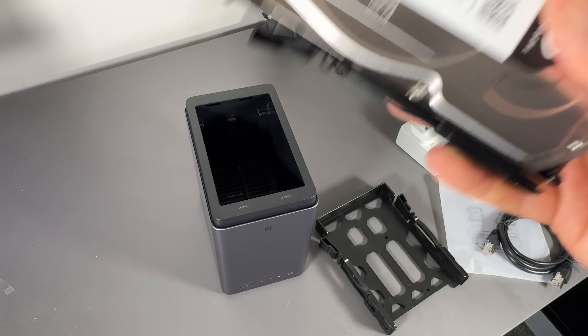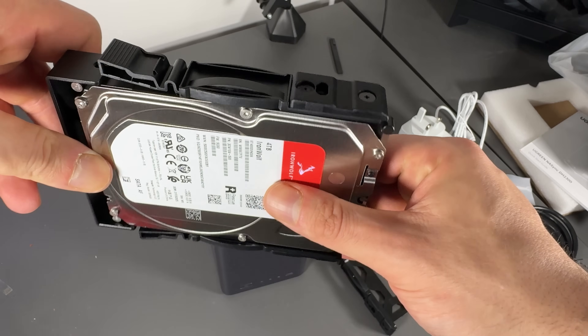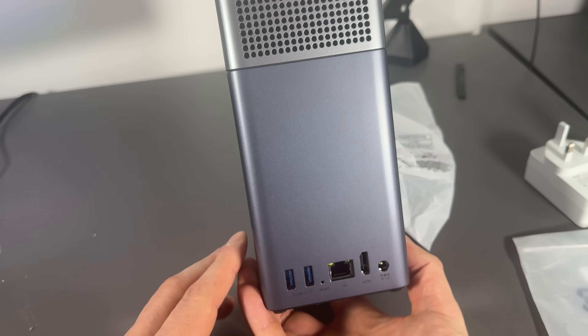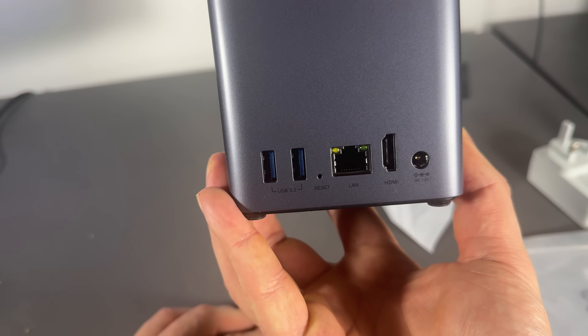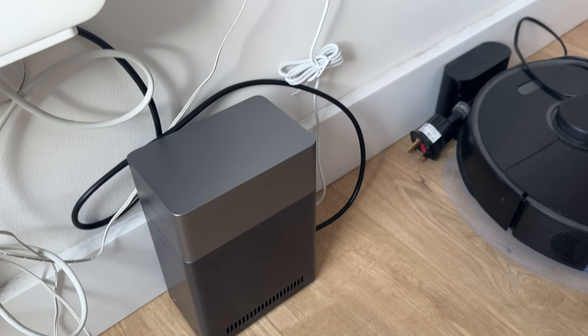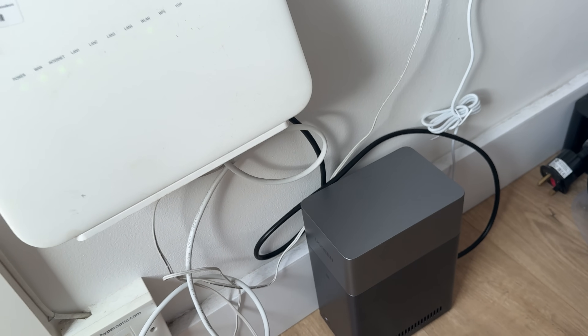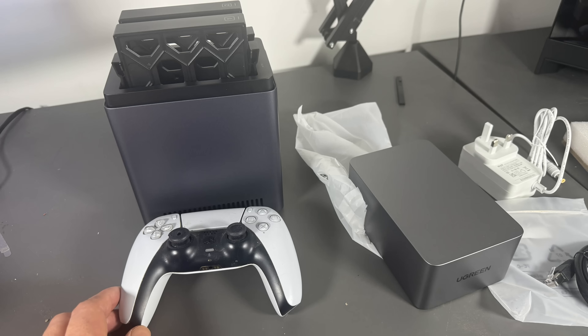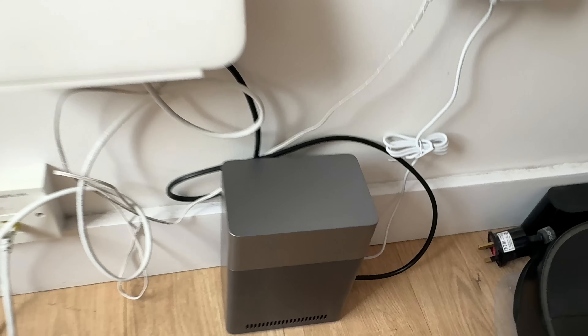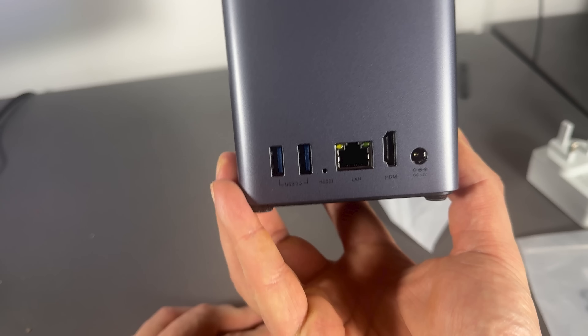While the DH2300 only supports two hard drives, you can expand it with additional USB drives of different configurations and use the device to access those drives across your network. Ugreen does offer higher capacity NAS solutions with more bays, but personally I think the DH2300 will be absolutely fine for my needs in the foreseeable future. I can either upgrade it with an additional USB hard drive or two, or eventually upgrade the two internal drives as well. The DH2300 offers a single USB-C port and two USB-A ports, all three offering 5Gbps data transfer.